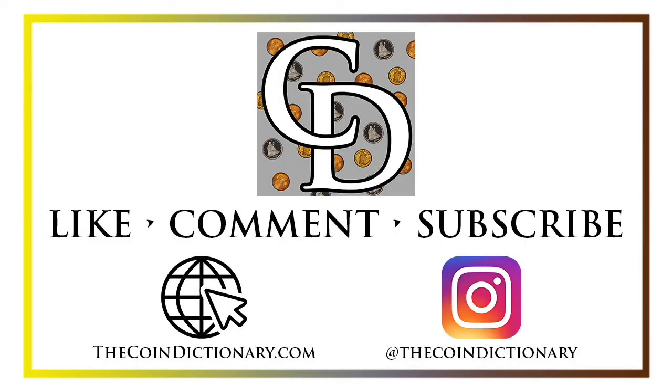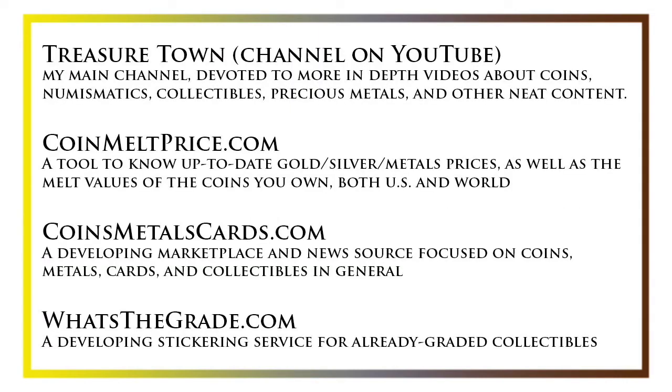Thanks for watching the video. My name's Christian and I own The Coin Dictionary. I'd encourage you to visit us at thecoindictionary.com and on Instagram at thecoindictionary. I'd also like to draw your attention to some other helpful coin resources, such as my other YouTube channel Treasure Town, which does more in-depth videos about coins and collectibles, as well as coinmeltprice.com, which shows up-to-date precious metals pricing and the melt values of coins you own, coinsmetalscards.com, which will be both a marketplace and a news source for coins, metals, and cards, and whatsthegrade.com, which will develop into a stickering service for already graded collectibles.